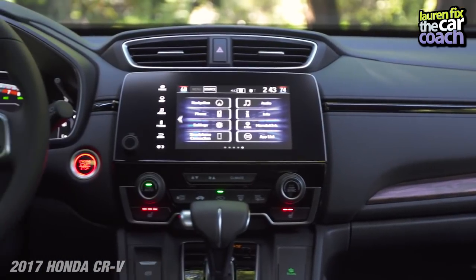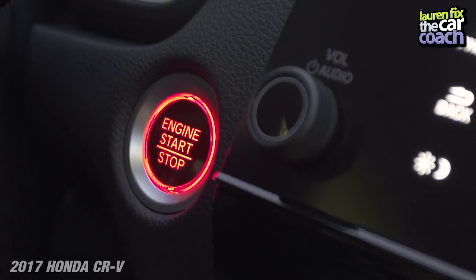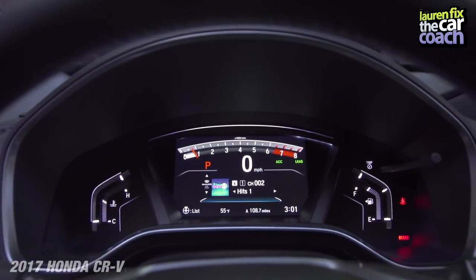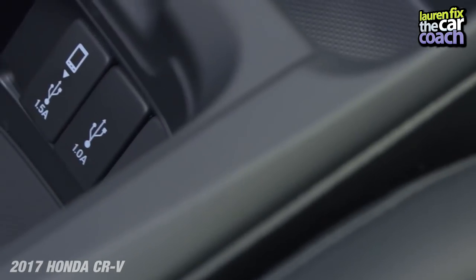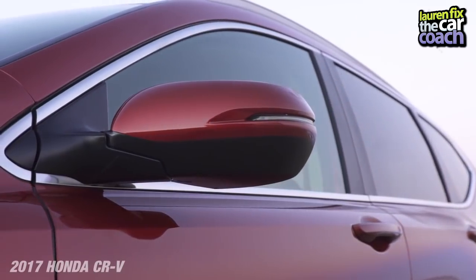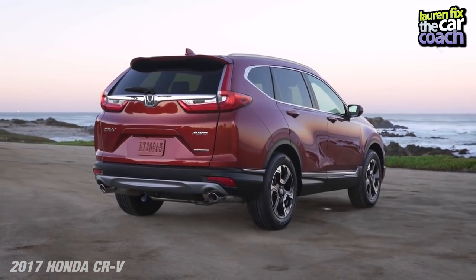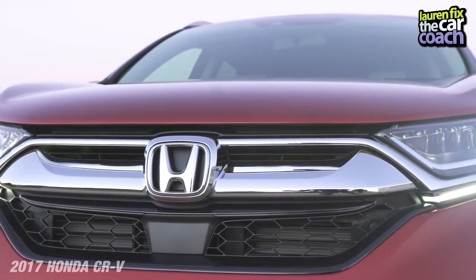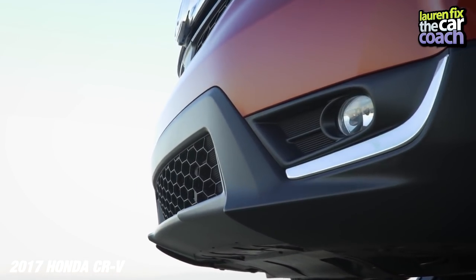From a technology standpoint, everything you're getting with this vehicle starts at thirty-three thousand six hundred ninety-five dollars. Our vehicle had only a few options and came in at thirty-four thousand, so you can get a lot of car for your money. If you need a crossover and live in colder climates, all-wheel drive is the way to go. Fuel economy is twenty-seven city, thirty-three highway — we were pulling about twenty-eight to twenty-nine, which is a good combined number.